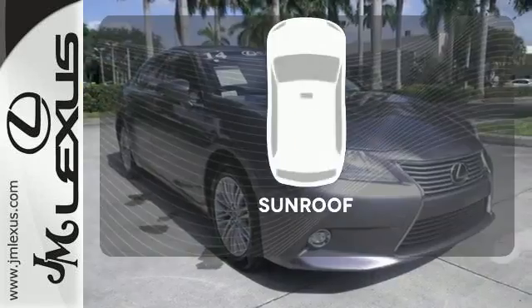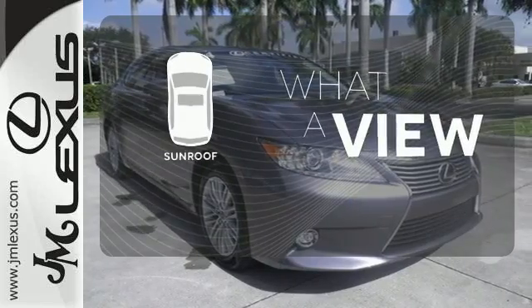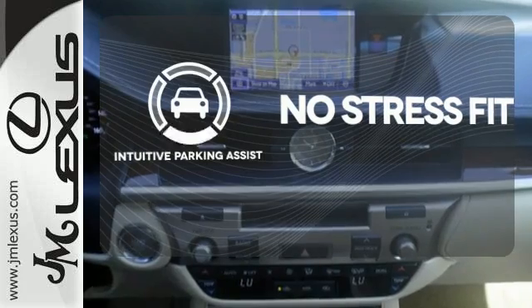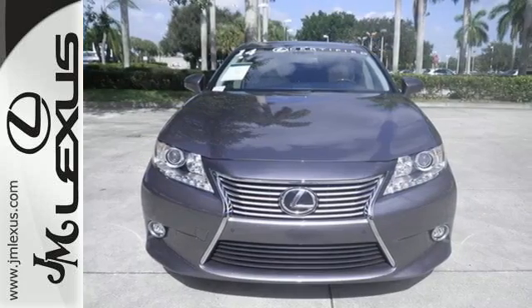Your passengers will rave about the comfort of the extra legroom and view from the power moonroof. The sunroof gives you fresh air for your drive. Say goodbye to dinged bumpers with the intuitive parking assist. Cruise in and take a look at your next ride.